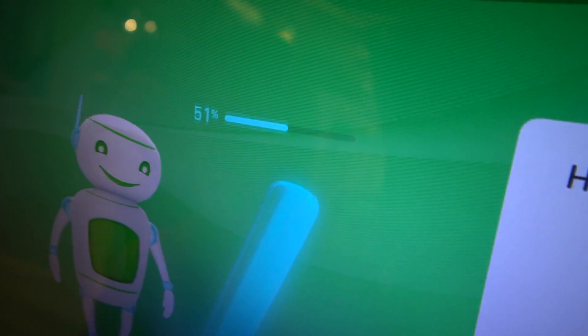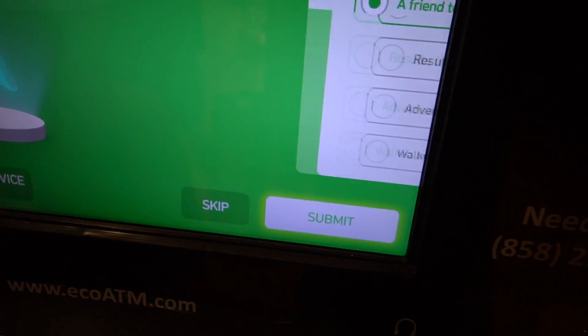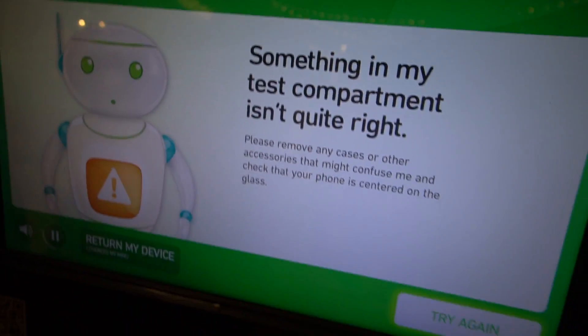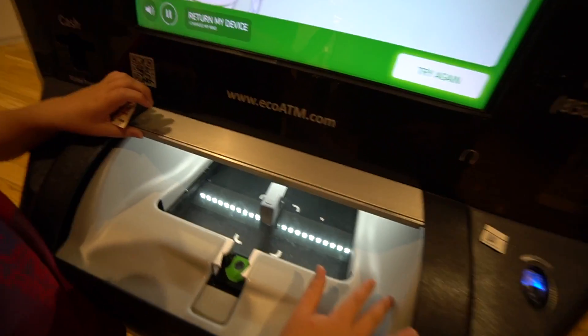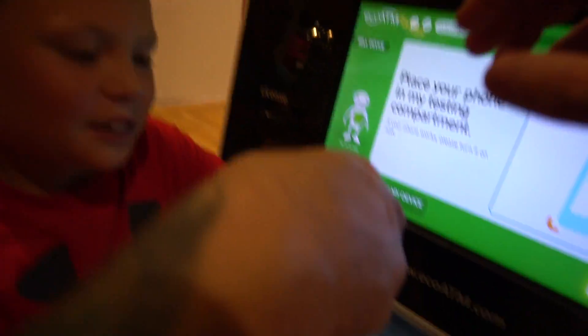50%... 51%, 52% done. 'How did you first learn about the eco ATM?' A friend told me about it. Submit. 'How often do you shop at this location?' Never, I just learned about it. 'Something in my test compartment isn't quite right.' Wait — watch this, ready? It opened! What if it was gone? I would laugh. There we go — so we got it back. It didn't work.